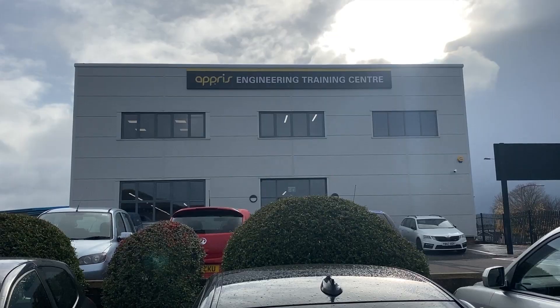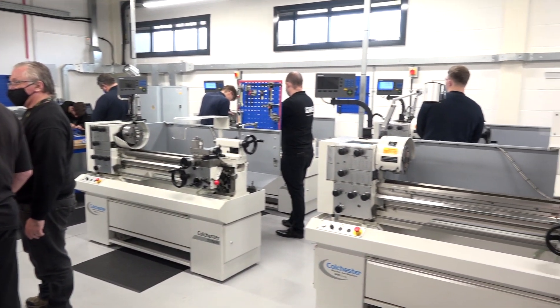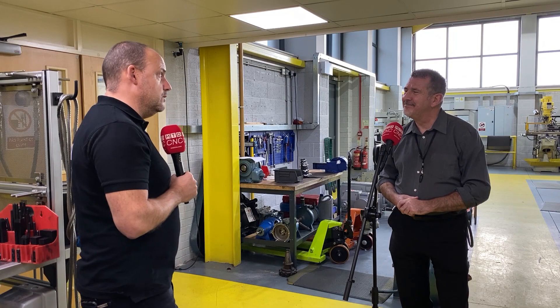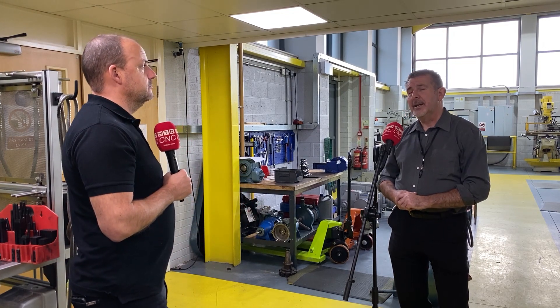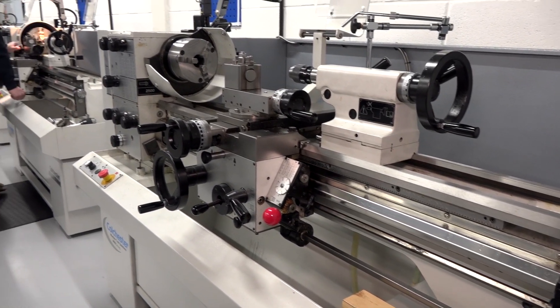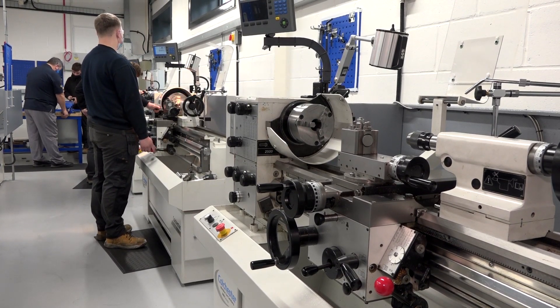Now you've got a new facility, which we're going to look at today. What was the reason for this being built? This was to future-proof us basically. As we were expanding, each year we've done controlled growth and it justified us wanting a new building to accommodate our learners. And you've filled it up quite quickly — you've got six new Colchester lathes. Colchester was an easy choice for us, to be honest. I've worked with Colchester lathes for approximately 25 years now, and when it came to actually kitting that centre out, Colchester was the first choice by far.